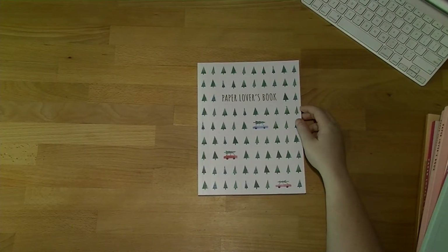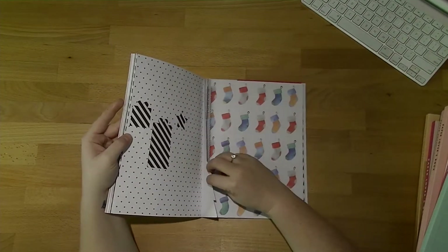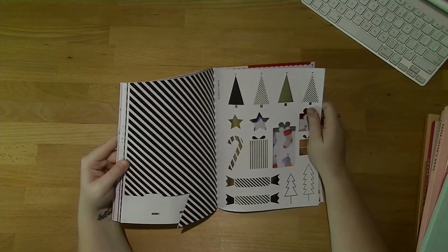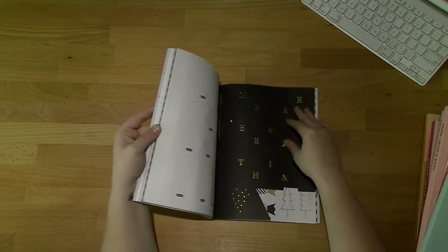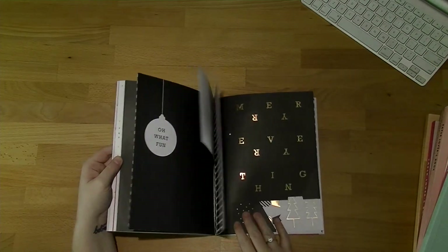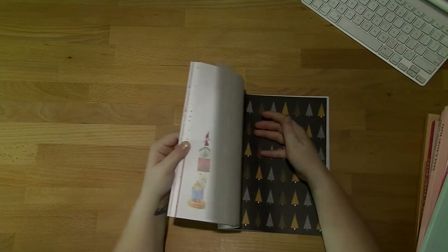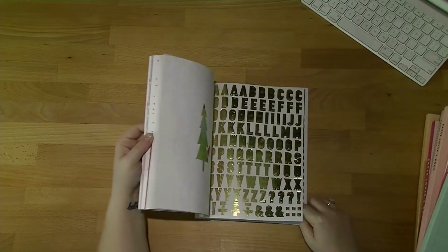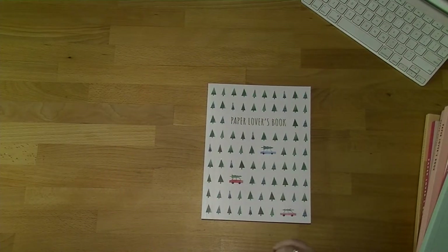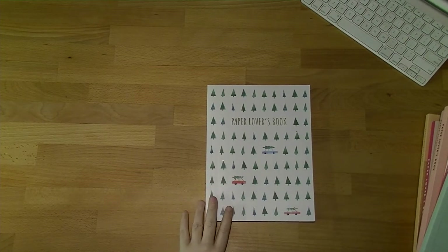The last one I don't have doubles of is the Christmas paper lovers book from last year. It just flew off the shelves so quickly I never got a chance to get another. I've used a lot out of this one — you can see there's a lot missing. There's a black and gold range at the back, a rose gold range, a black and yellow gold collection, and then the Cute one with the beautiful elves and gold at the front. Love that one. It's only not in the favorites because it's Christmas themed, which makes it very hard to pick.